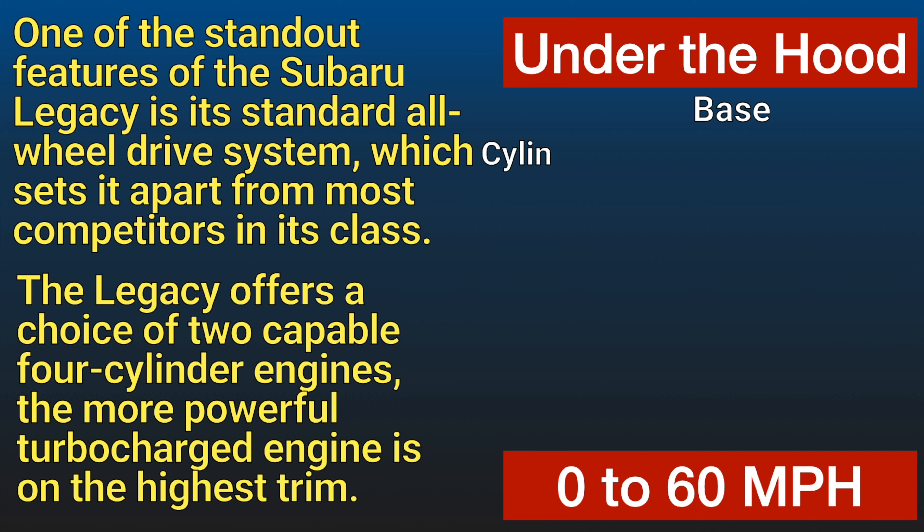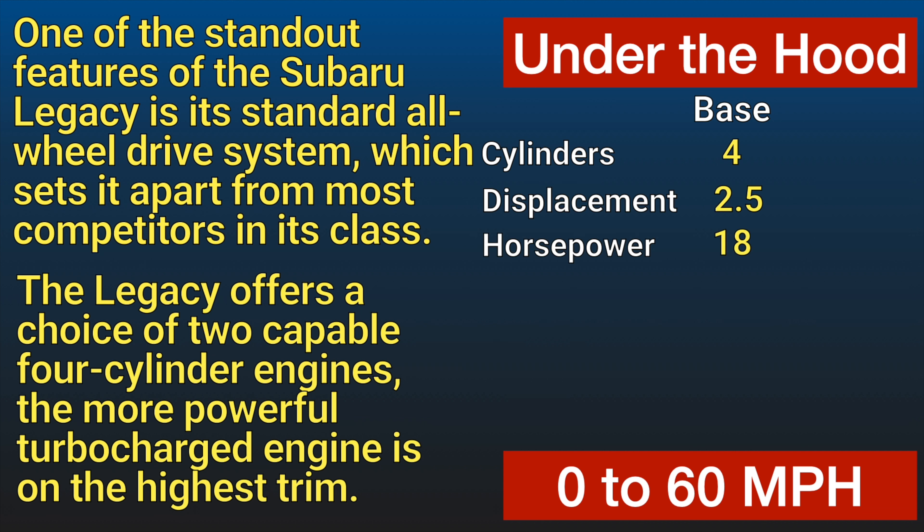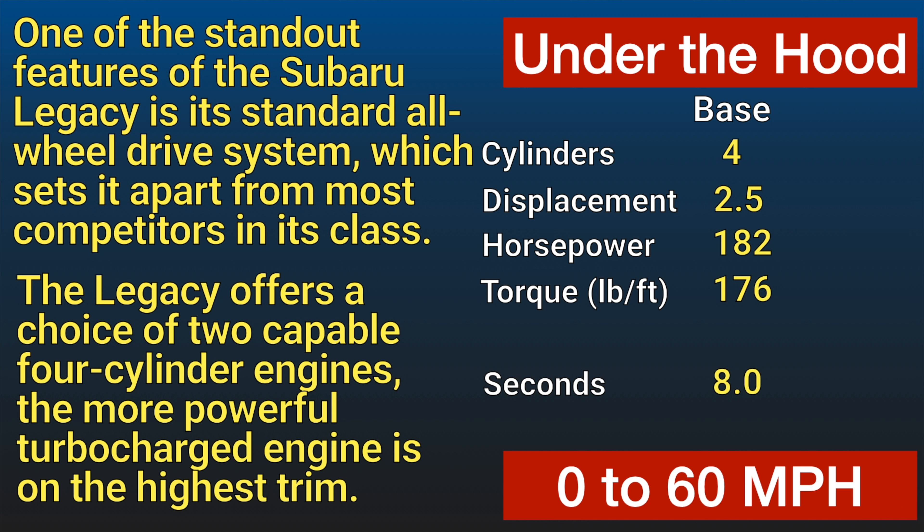The Legacy offers a choice of two capable four-cylinder engines, with the more powerful turbocharged engine available on higher trims. The sedan delivers a smooth and composed ride, while the suspension provides a comfortable balance between comfort and agility.